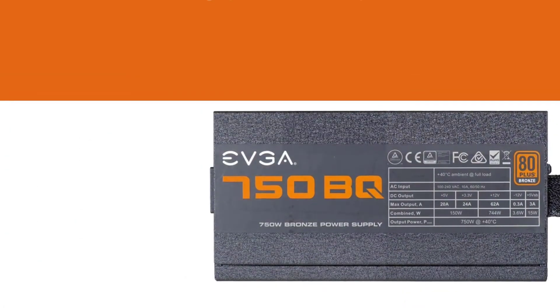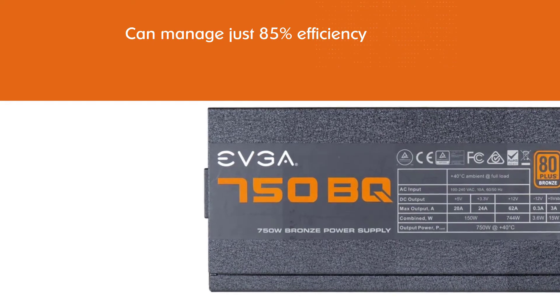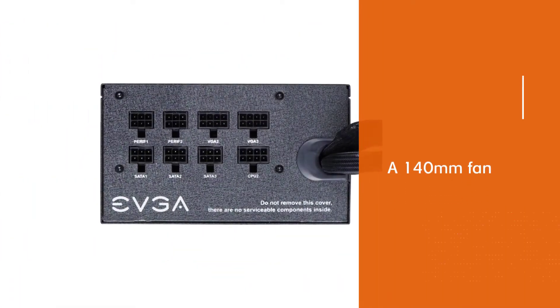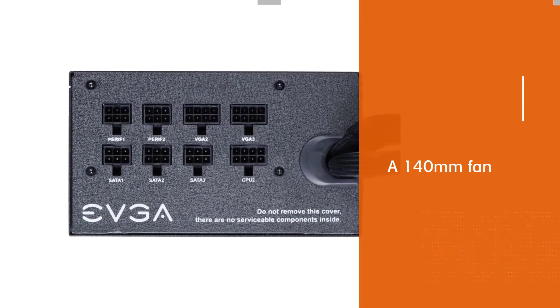While others will give you 90% efficiency under 50% load, this unit can manage just 85% efficiency. This PSU uses one of the biggest fans we saw — a 140mm fan with Teflon nano steel bearing. It's fairly noisy, but it really keeps the EVGA 750BQ cool.